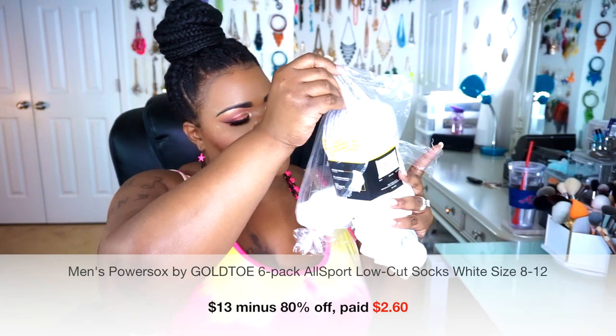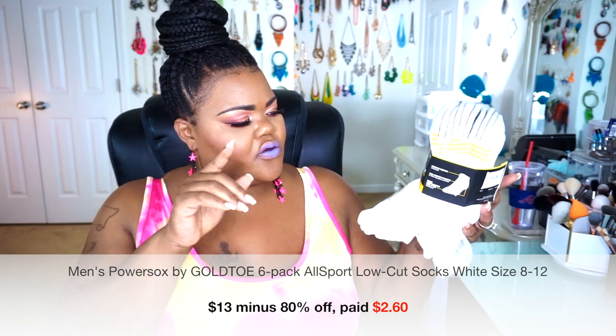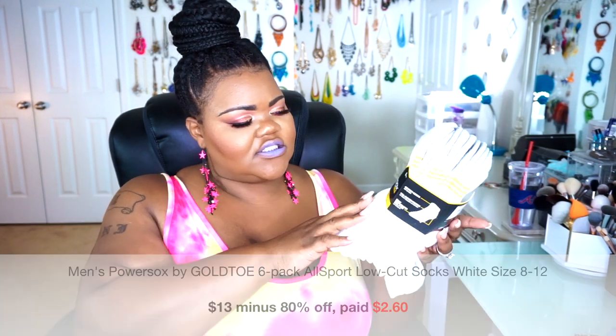Next I have Power Socks by Gotcha — their All Sport Locust, a six-pair pack. It was normally $13, but there was a 50% off sale and I also had a 30% off coupon, so I stacked those sale prices. These are low-show socks, so your tennis shoe covers most of the sock, and you may just see a little bit of the rim depending on how high or low your shoes sit.